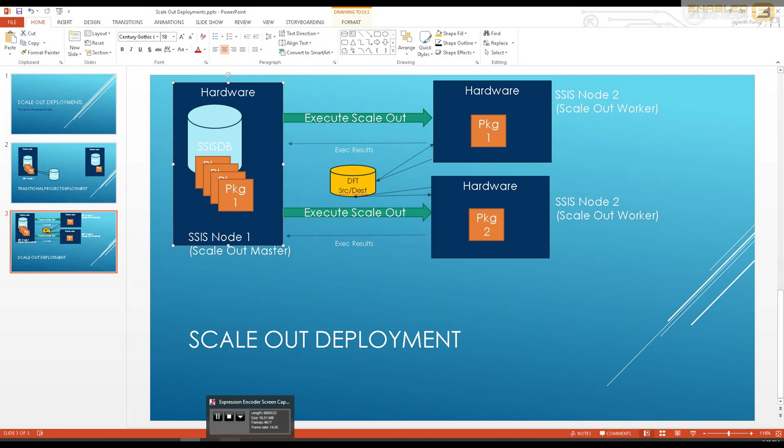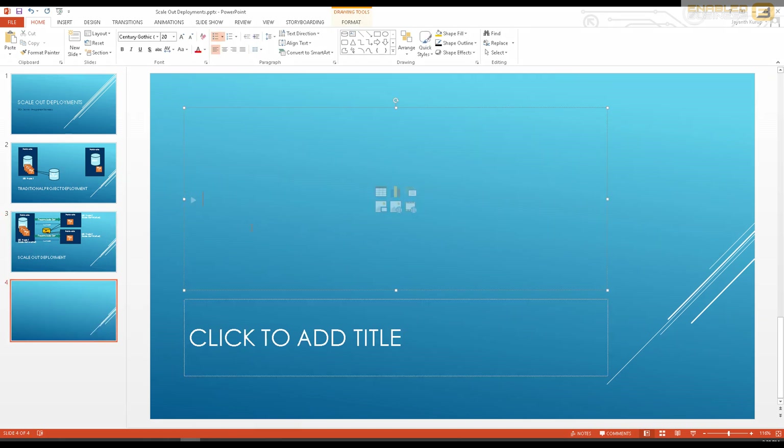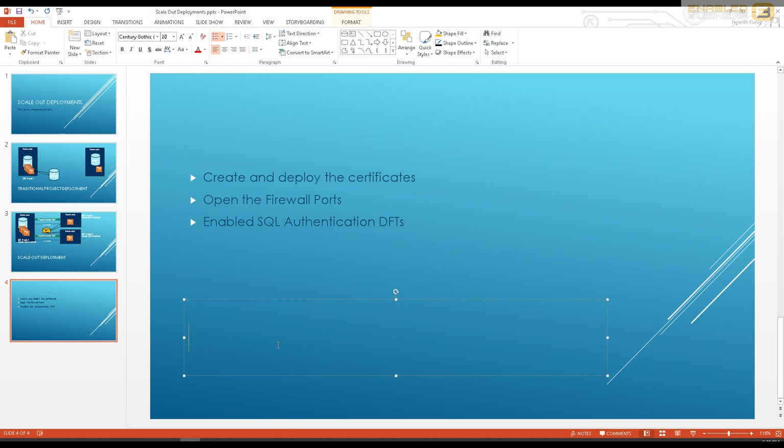A few key prerequisites: create and deploy the certificates, open the firewall ports, and enable SQL authentication within your SSIS packages. The reason SQL authentication is important is that with scale-out deployments you can't rely on Windows Authentication for connection strings in the package — the worker machine may not have that account or the required permissions. As a best practice, use SQL authentication in your SSIS packages when they are going to be used in scale-out deployment.